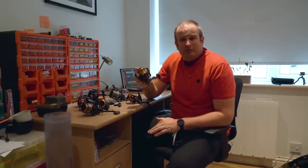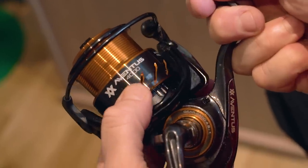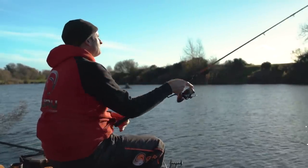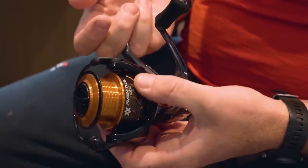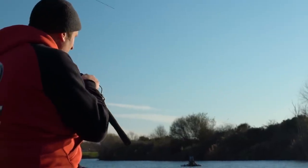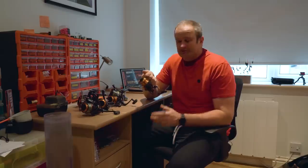My go-to reel for general feeder fishing - say distances between 15-20 meters and 50-60 meters - is the 4000 Aventus. Really nice size, comfortable in the hand, and the balance feels really nice on the rod. That said, I do know a lot of people that use a little 3000 reel for feeder fishing. I think it comes down to personal preference - there's nothing wrong with using a 3000 size reel on a nine or ten foot rod. Balance is still okay, I just feel the 4000 feels better for me, gives a little bit more winding power, but if you've got small hands and the 3000 is more comfortable, it will work - in particular on short rods.